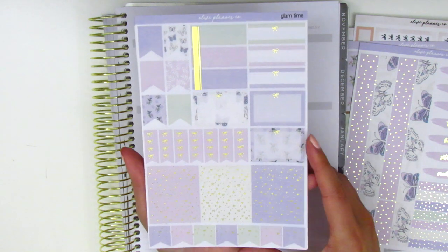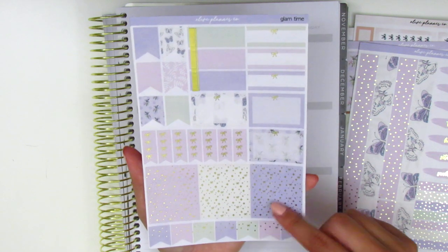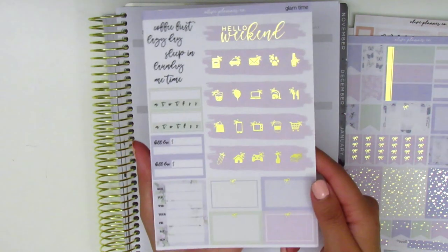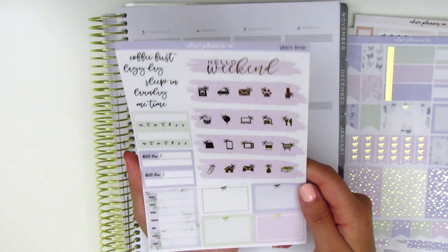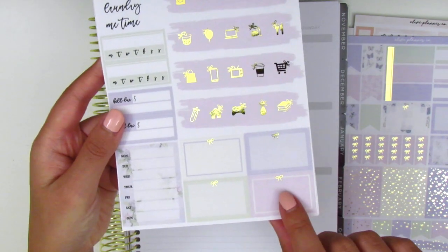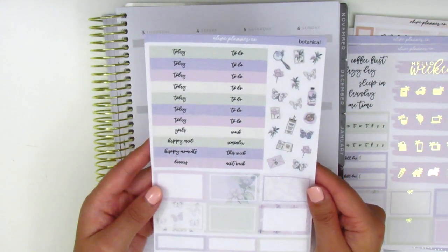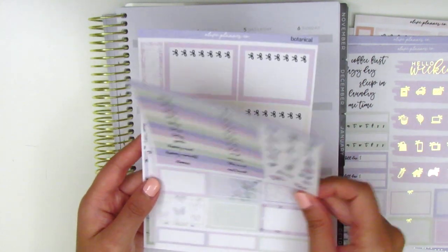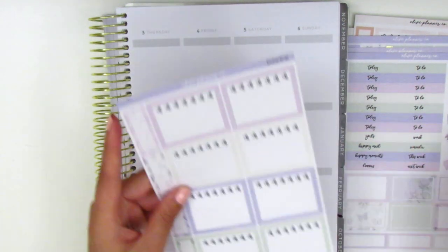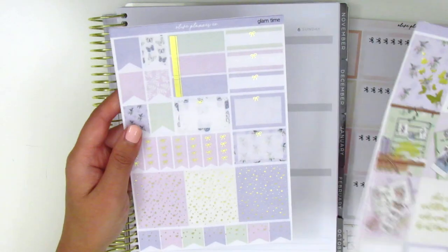Here we have the flags, quarter boxes, half boxes, check flags, these headers, foiled flags, and icons which are also foiled. The weekend banner, some tech stickers, sidebar stuff, and more half boxes with a little bow inside. On this page we have regular headers, deco pieces, and more boxes. And the last page has the bow checklist and quarter boxes. It definitely comes with a ton of stickers per kit and most of these pages are foiled, so I'm super excited to use these kits.